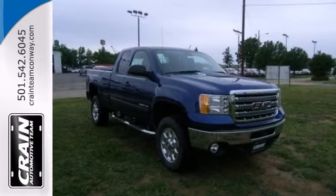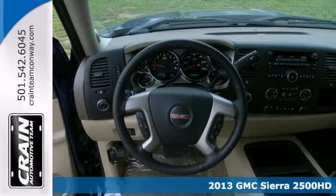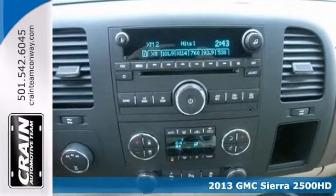You'll love this 2013 GMC Sierra 2500HD SLE. Many features include Bluetooth, the convenience package, and dusk-sensing headlights.